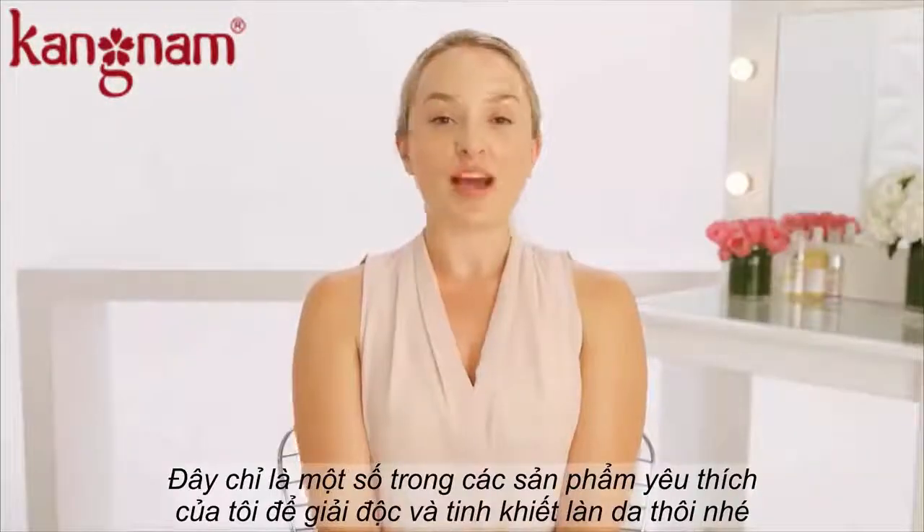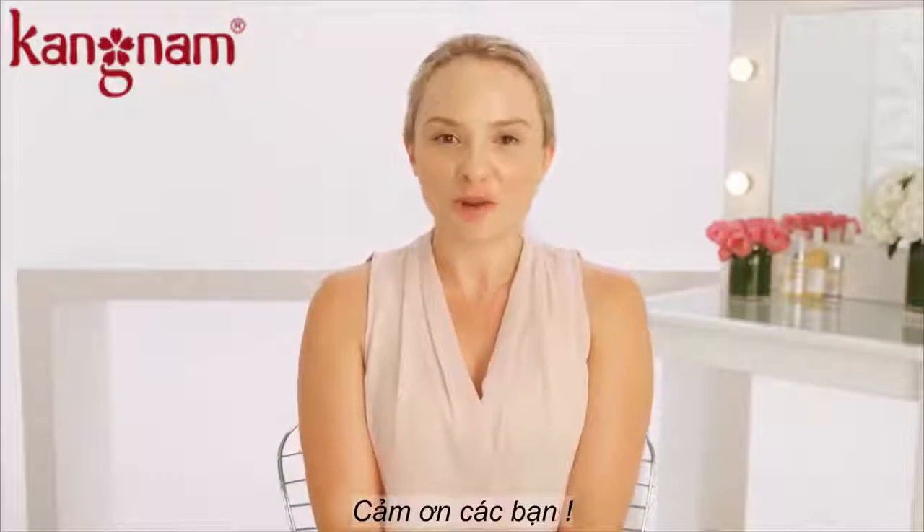These are just a few of my favorite products to skin detox with. Thank you so much for watching.